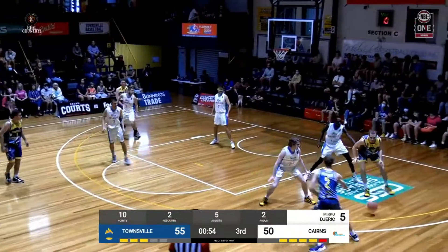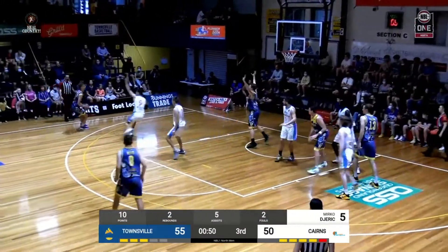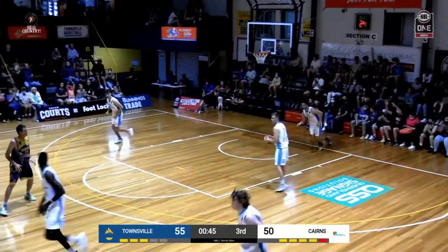Thought he had a good position against Dane to go up. We'll go to work this time. Good pass to Peachy. He finds it in rhythm. Big shot, Richard Peachy.